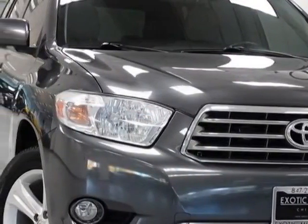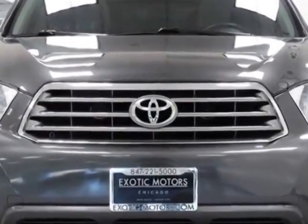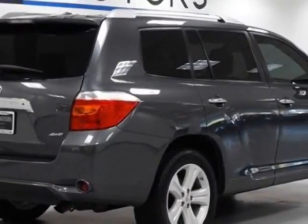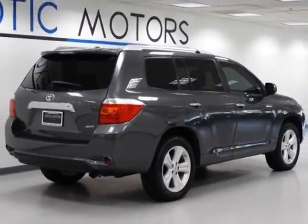This Highlander boasts a 3.5 liter engine and has a 5-speed automatic transmission. Additional options for this vehicle include navigation system and moonroof. Call 866-330-3645 or email our friendly sales staff today to schedule a test drive.